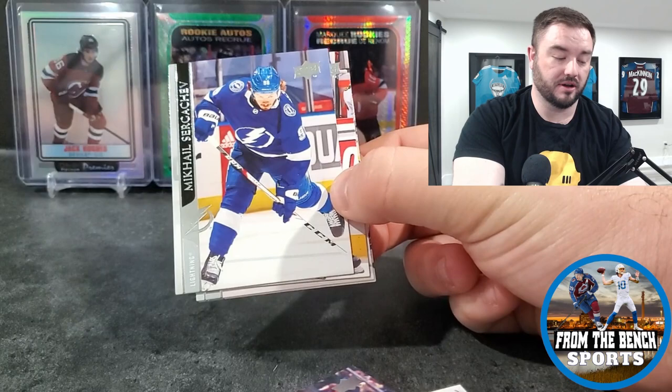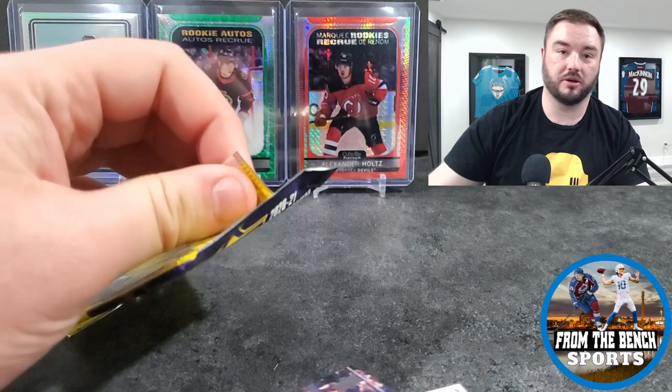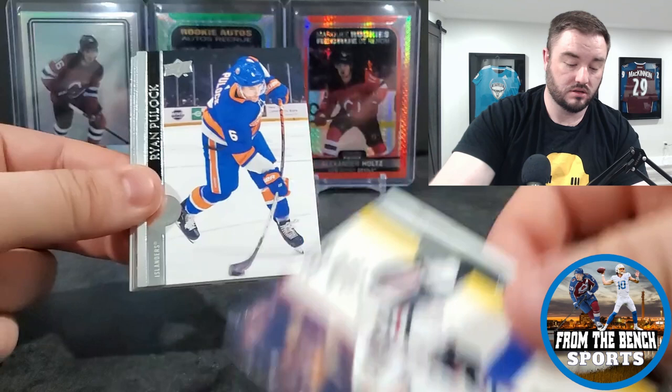Nick Robertson again - in typical Upper Deck fashion, when you hit one of a guy in their inserts, especially a rookie, you hit two of that guy. Same thing as the Vito Vanek doubling up. Victor Olofsson next, Patty Kane - waiting to see where he goes.